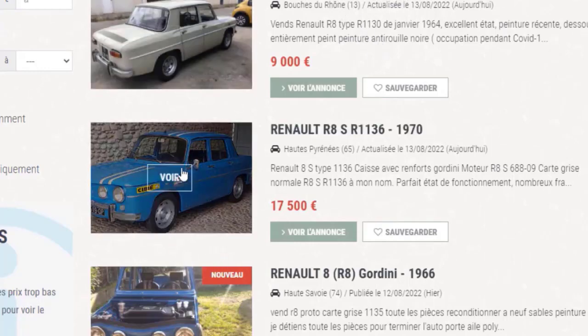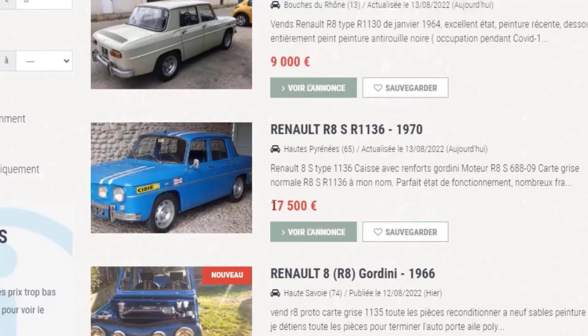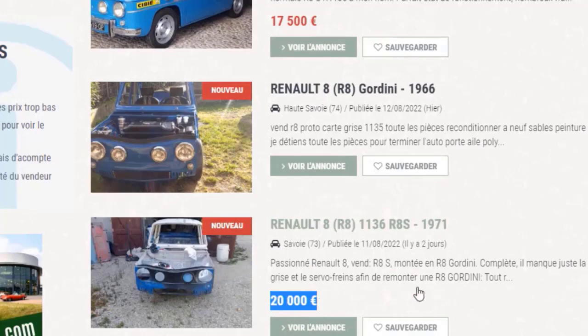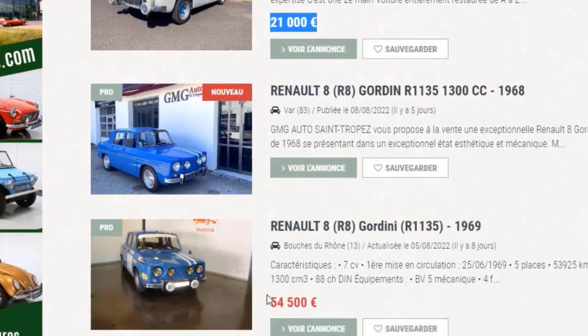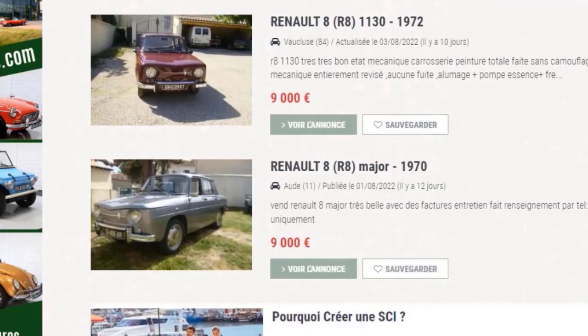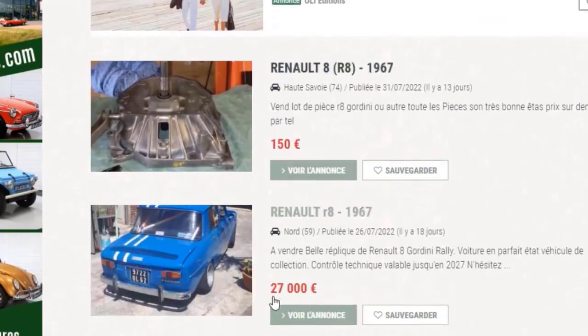Il y a des modèles mythiques en vente. On peut voir des prix variés : 9 000, 17 000, 20 000, 21 000, 24 000, 30 000 euros. Avec 100 cartes grises aussi. Les prix sont vraiment variés selon l'état.